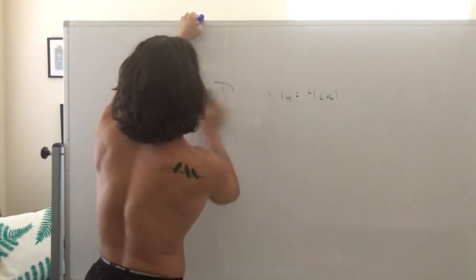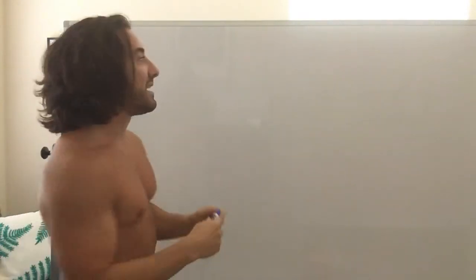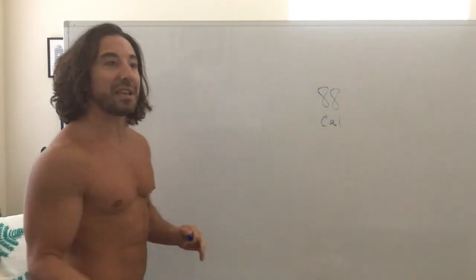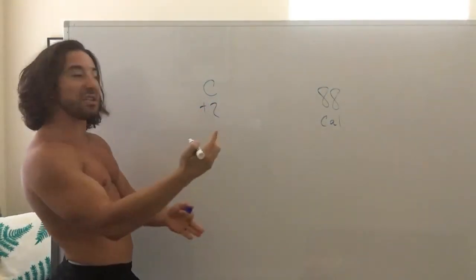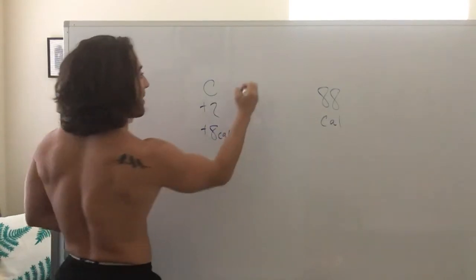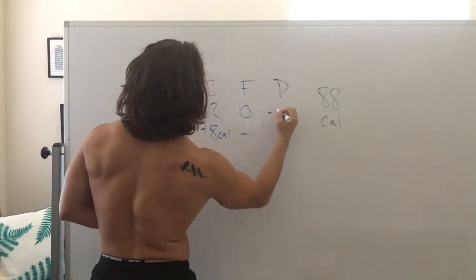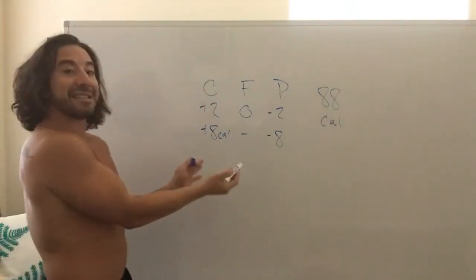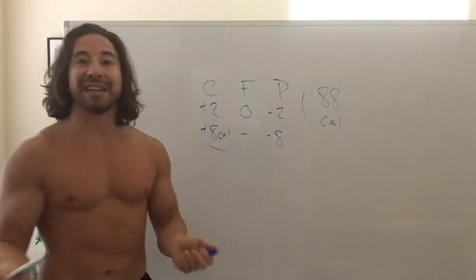If you're using the app, I'll give you a great example — myself today. I've already plugged in my numbers, and at the end of the day I had 88 calories left over. My carbs were over by 2, so I still had 2 left, which means I still had 8 calories left. My fat was at 0, so I was perfect. And then my protein I went over by 2, which means I was in a deficit of 8. So technically these should have canceled themselves out, but somehow I still had 88 calories left.